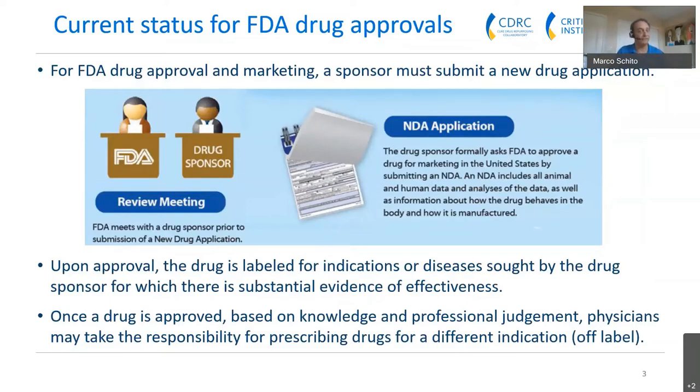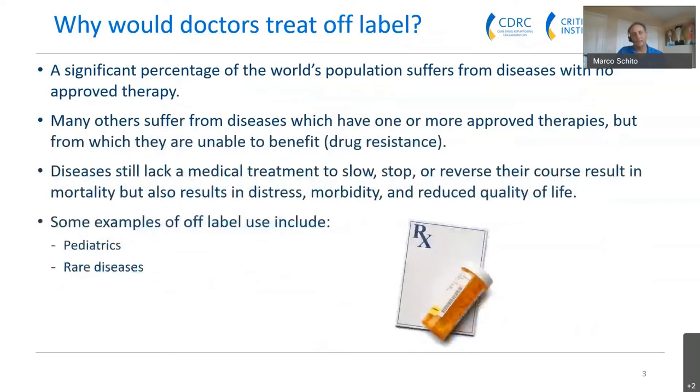Let's talk about what the FDA approval process is for drugs. Essentially, it's a manufacturer or pharma company that wants to market a drug in the United States. That drug sponsor needs to submit a new drug application called an NDA — a large document providing all the information, data, analysis, pharmacokinetics, how the drug behaves in the body, how it's manufactured, stored, and distributed. This process takes roughly about a year, sometimes two years, depending on how many questions the FDA has. Upon approval, the drug is labeled for the disease for which the sponsor provided information, so there is substantial evidence for effectiveness of that particular disease. Once a drug is approved, based on the knowledge and judgment of physicians, they can take the responsibility for prescribing drugs for a completely different indication — this is called off-label use.